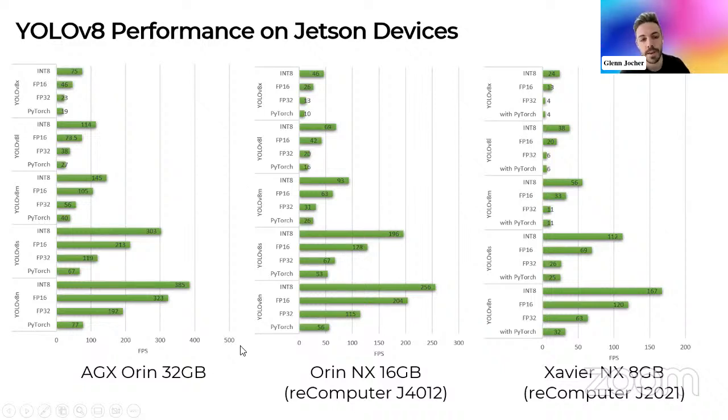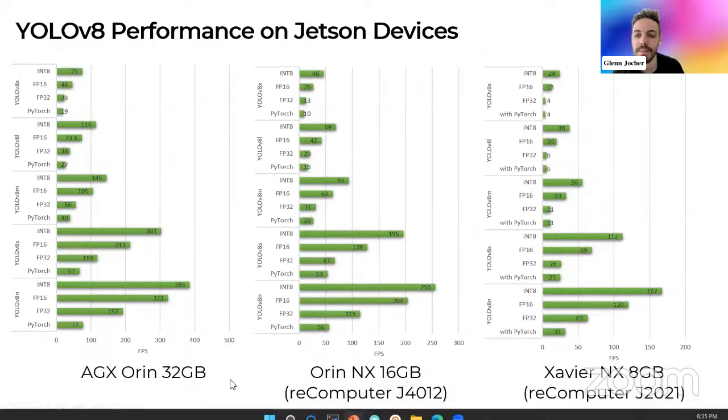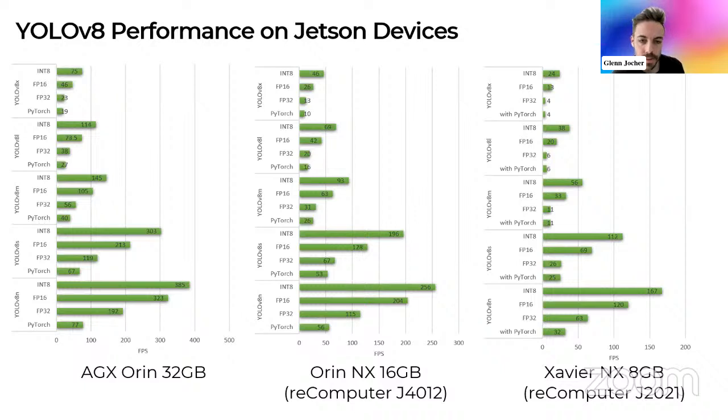There's not a linear ramp in speed with a linear ramp in TOPS — there seems to be a floor, some operations that aren't fully optimized to exploit additional TOPS. If we have a model with half the FLOPs, it doesn't run half as fast — those two things correlate but not always as expected. We definitely see improvements as we increase the TOPS, and for higher-powered devices, we definitely get more frames per second.